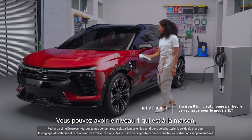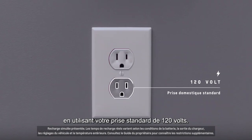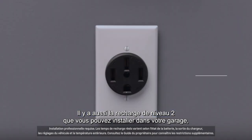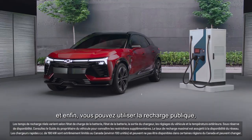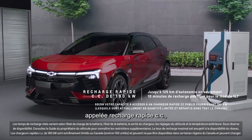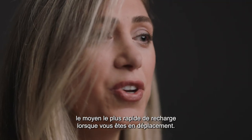You can have level one, which is at home using your standard 120 volt outlet. There is also level two charging, which you can install into your garage. And then finally, you could use public charging called DC fast charging, which is the fastest way to charge when you're on the go.